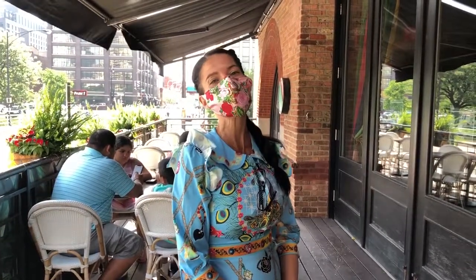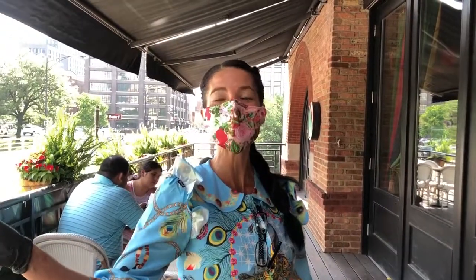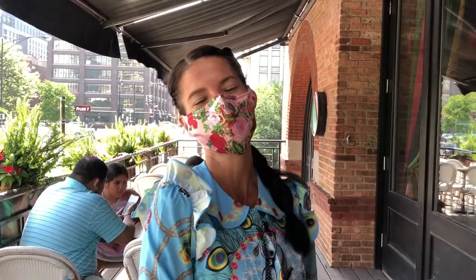Here's a quick look at our beautiful patio. This is the balcony overlooking the main street on Colton. We also have a brand new patio on the side of the restaurant. Let me show you.